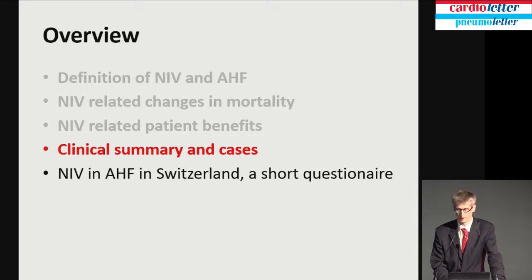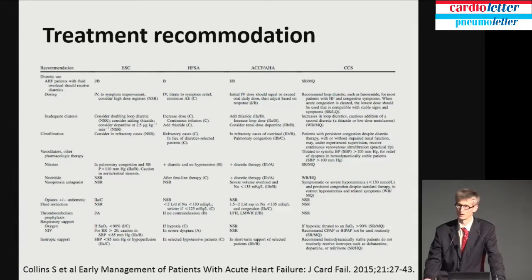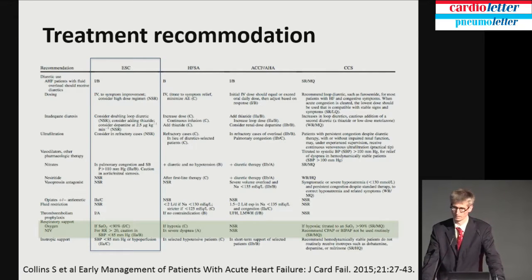All studies changed the current guidelines. The European Society of Cardiology treatment recommendations state — in green — that non-invasive ventilation, including CPAP or NPPV, should be considered if respiratory rate is higher than 20 and blood pressure is also higher than 85 mmHg, although there are really no studies specifically about that threshold.